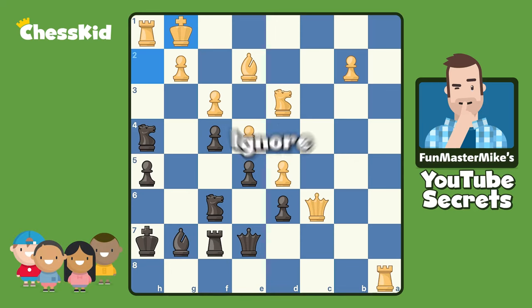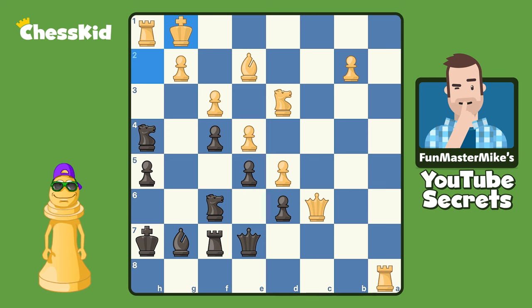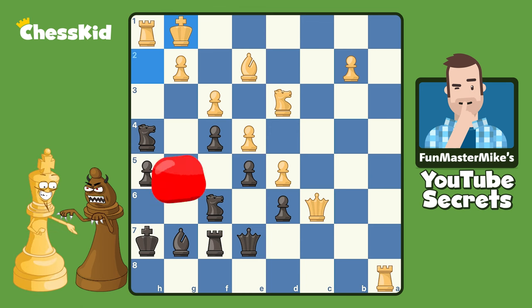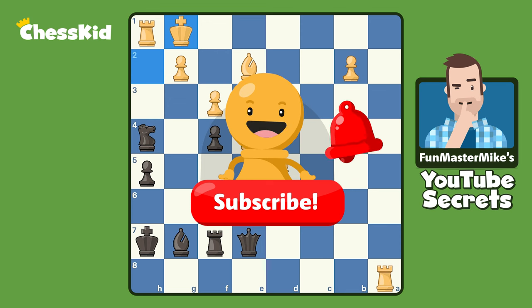Today, dear chess kids, I'm going to ask you to ignore your opponent. You're not going to hear me say that often, but there are going to be some special times in chess where you can look danger in the face and just laugh. What do I mean by that? Hit the subscribe button, and then we get to have some fun.